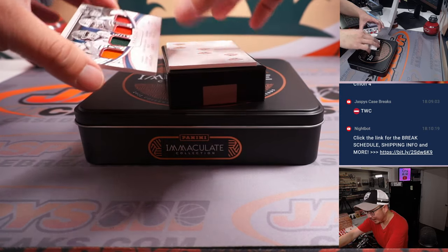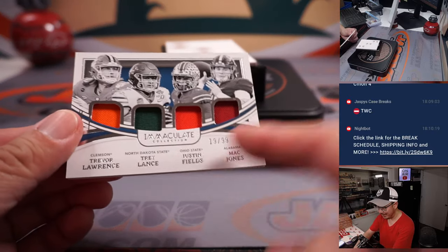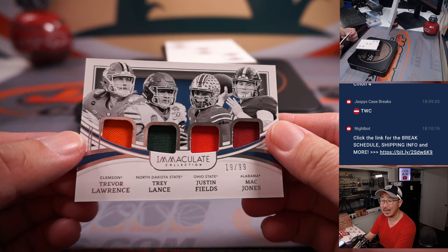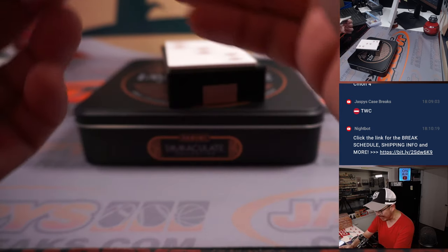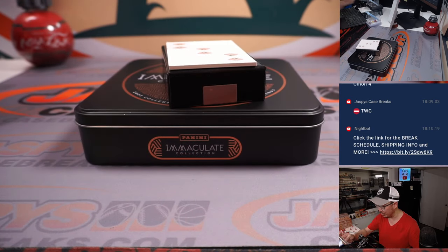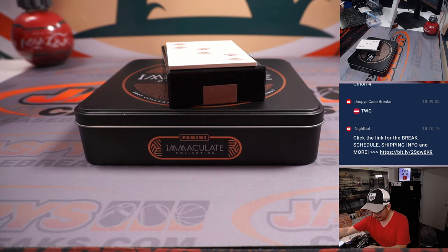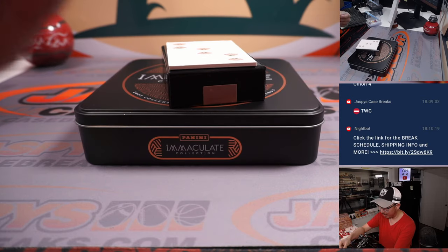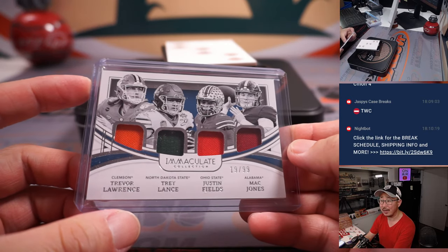Last but not least is a quad relic. No randomizer — it's going to go to the number nine. 19 out of 99. That's Trevor Lawrence, Trey Lance, Justin Fields, and Mac Jones. Four-color quad relic. It's pretty good. We want all these guys to succeed — that'd be hashtag good for the hobby.